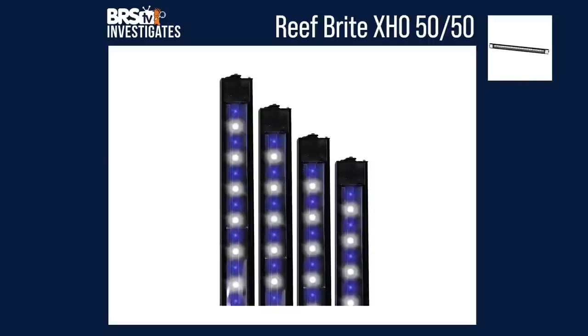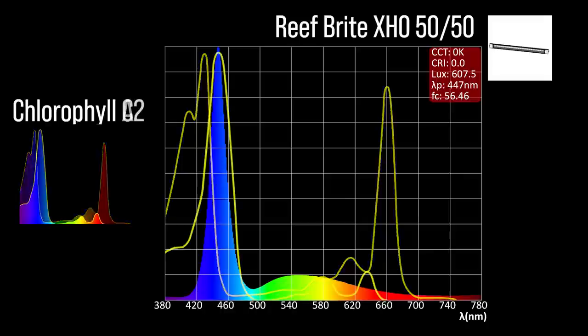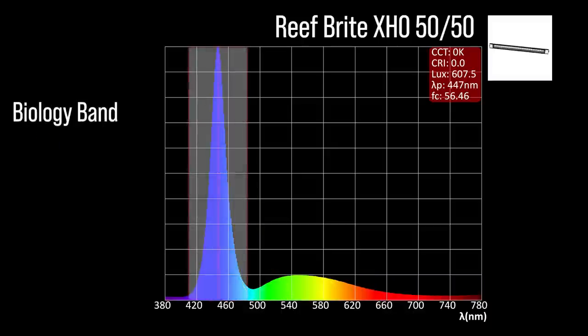Next, the XHO 5050 with one channel adjustment: a mix of indigo blue and cool white with a 448 peak, minimal chlorophyll A coverage, significant chlorophyll C2 coverage, and minimal peridinin shoulder coverage, with a moderate representation within our blue biology band.